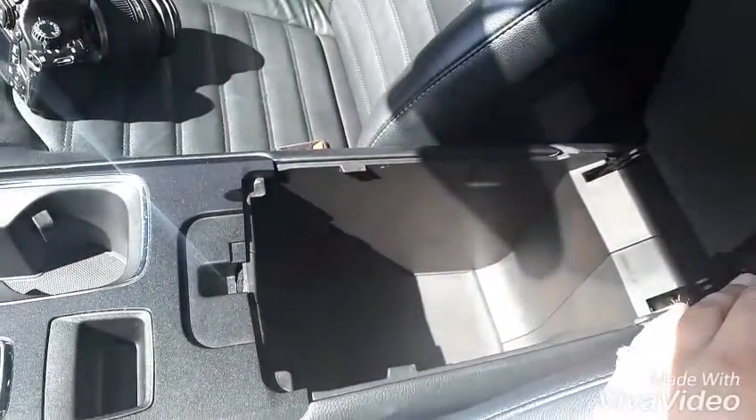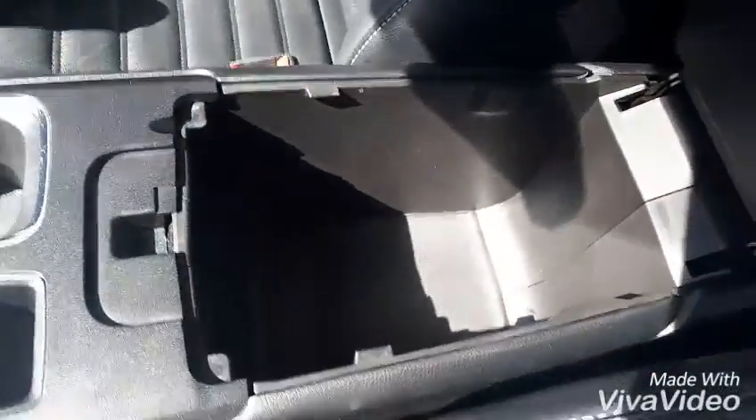In our center console here, we do have two little cubbies — there's this one and then this folds down. We've got a top shelf. We also have lots of storage in our glove box here. I like the nice little netting so this book doesn't fly around.